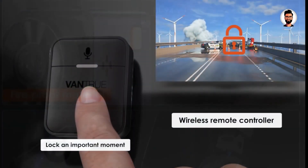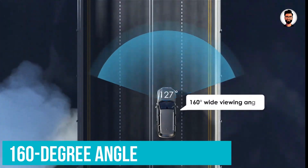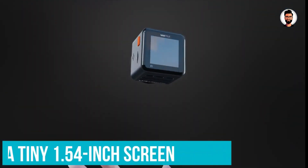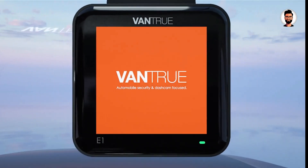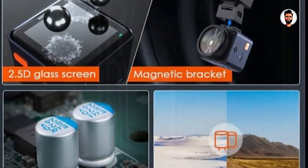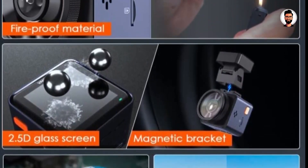A tiny 1.54-inch screen offers a handy preview when installing, but the smartphone app is more useful for tweaking settings. Driver assistance is left to your vehicle, but the E1 still has a solid set of features that includes GPS tracking, Wi-Fi connectivity, and a remote for wirelessly saving footage.